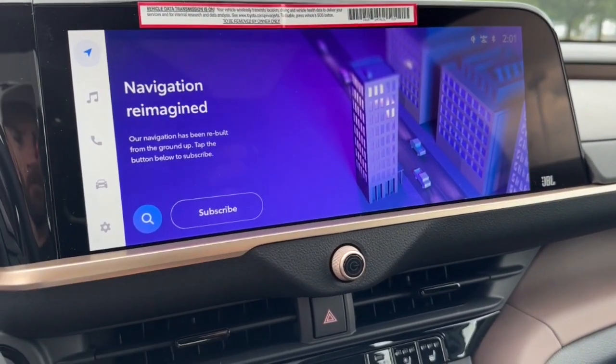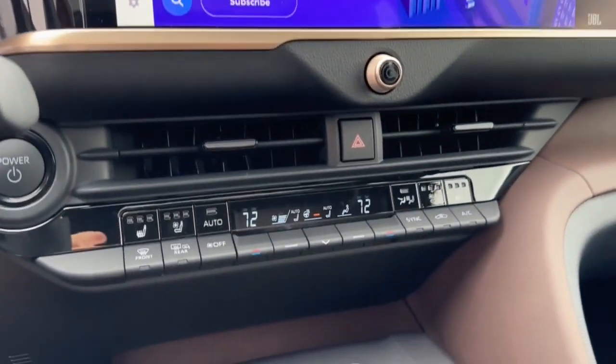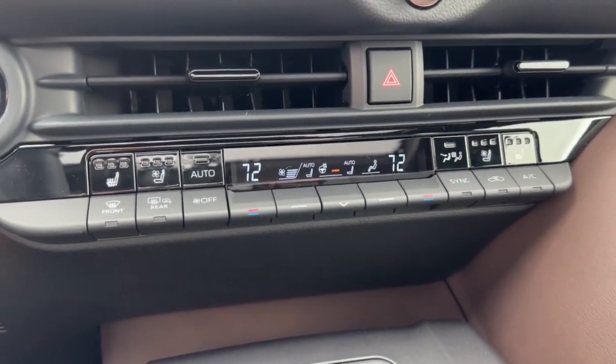Feel relaxed and confident on every journey in this remarkable Crown. Treat yourself to a test drive today — our staff will toss you the keys and give you an outstanding customer experience.